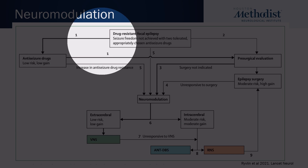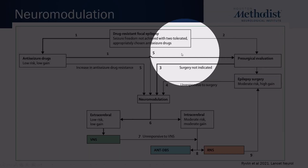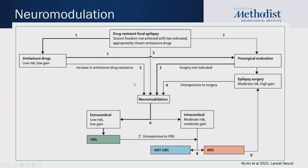What we're talking about today is going down pathway two to pre-surgical evaluation. If they are deemed candidates for surgery, then they will undergo a resection or laser ablation, which is moderate risk but high gain. If surgery is not indicated for any reason, then they can go down to the bottom, which is neuromodulation.